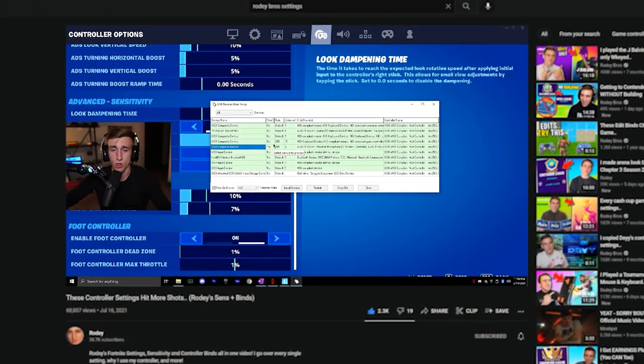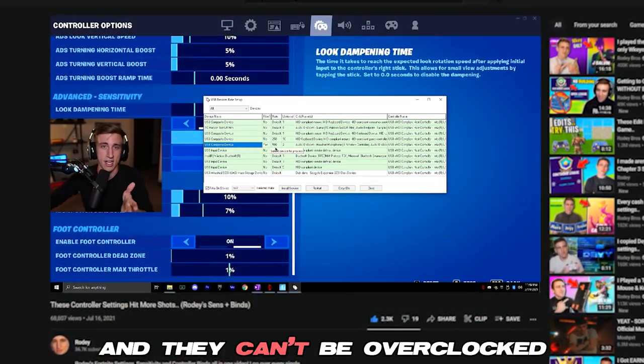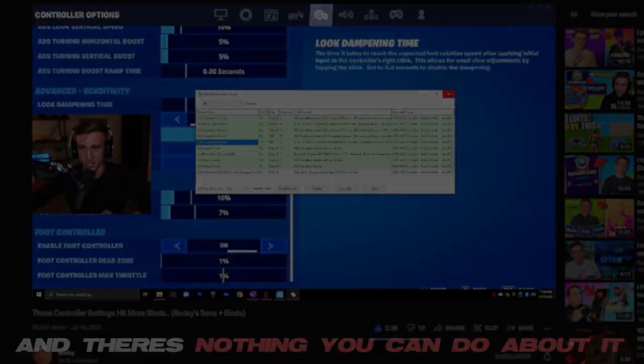I was searching the interwebs for some information and came across one of his Fortnite simulator settings videos, and I heard this claim: you can overclock PS4 controllers. The reason Xbox controllers suck is that they're hardware-capped and can't be overclocked — so that's why Xbox controllers have terrible input delay on PC and there's nothing you can do about it.